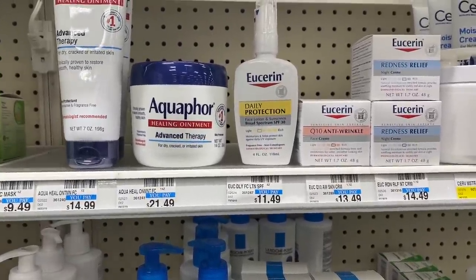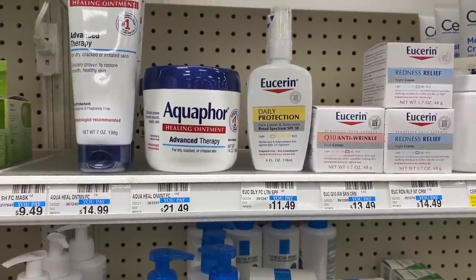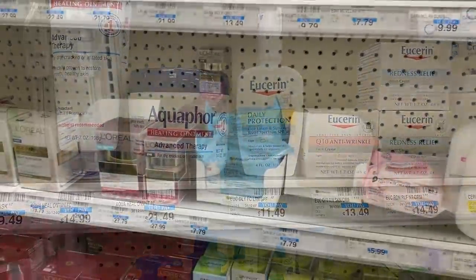I'm going to use two $3.50 off of one coupons and a five dollar off of $22 facial care CRT. I'll pay $10.98 out of pocket but then get back a $10 Extra Care Buck, making these just 49 cents each.